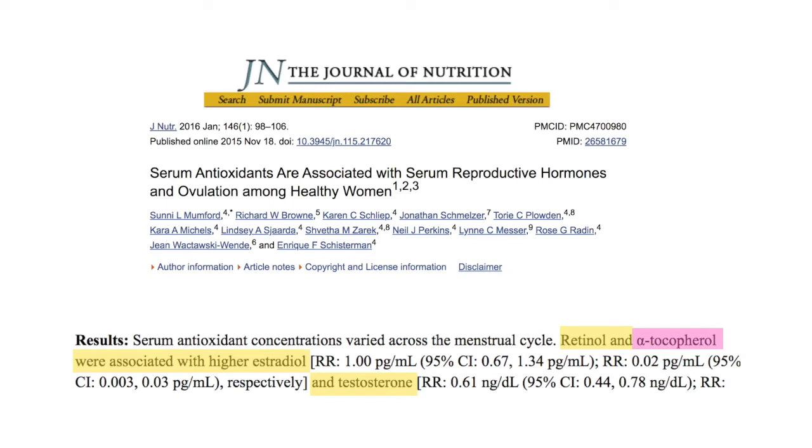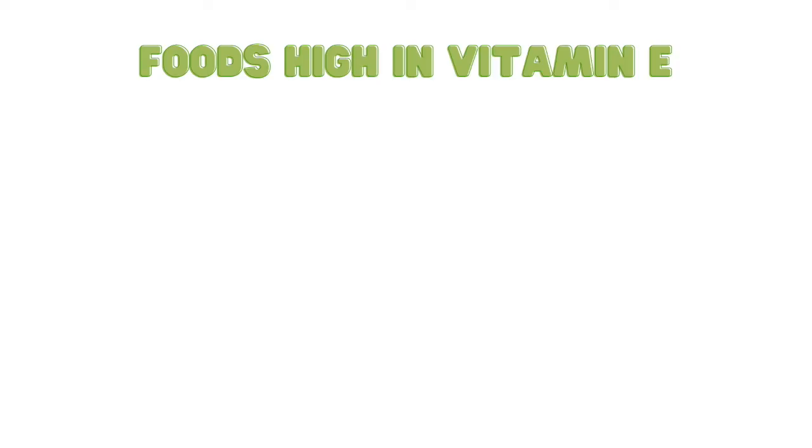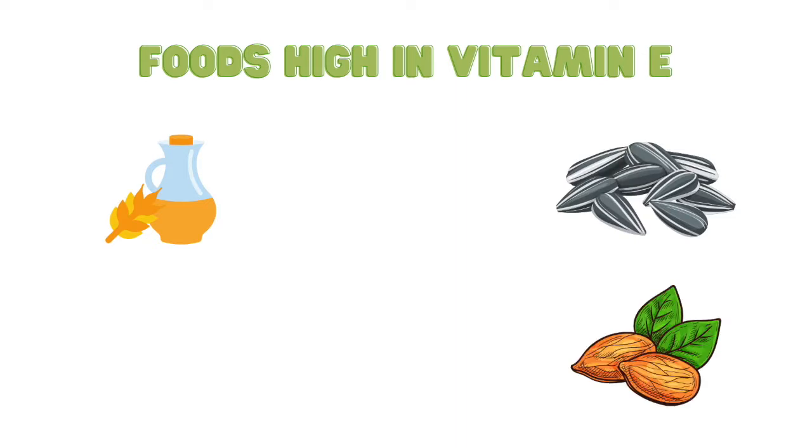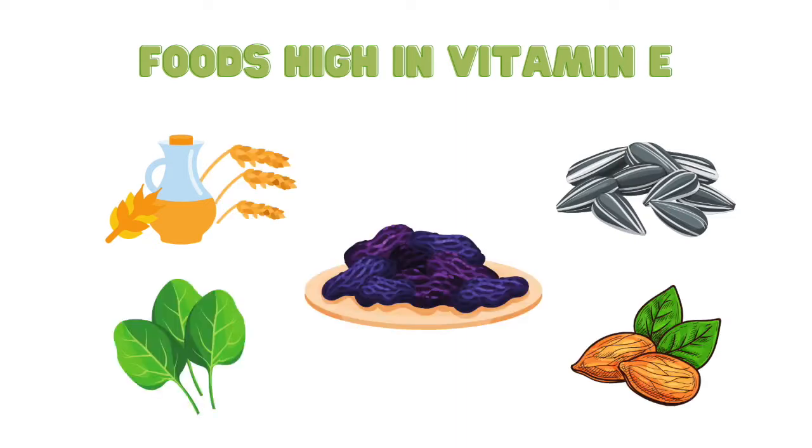In the same study, the authors showed that alpha-tocopherol, or vitamin E, is also associated with higher levels of estrogen and testosterone. Foods high in vitamin E include wheat germ oil, sunflower seeds, almonds, wheat germ, spinach, and dried prunes.